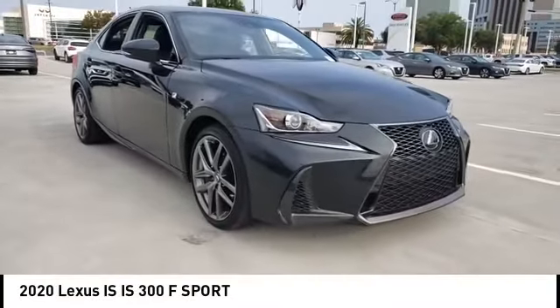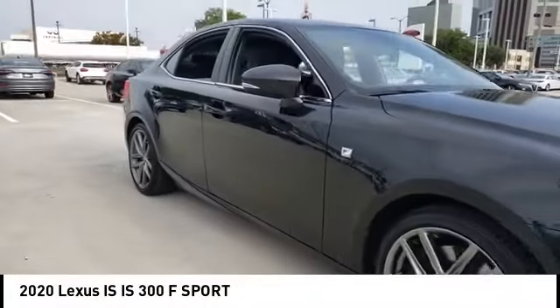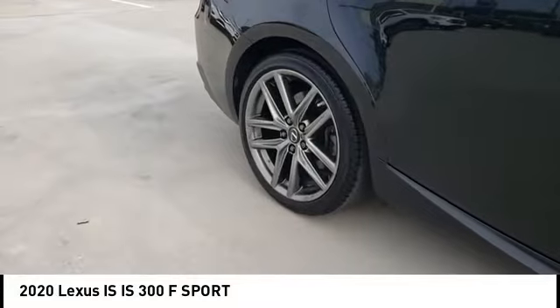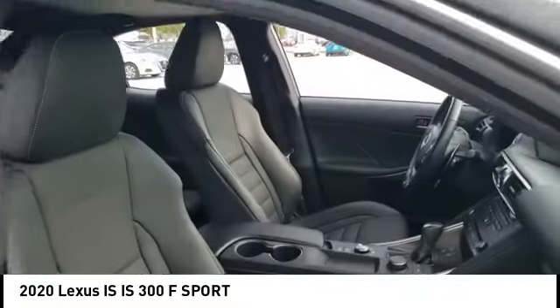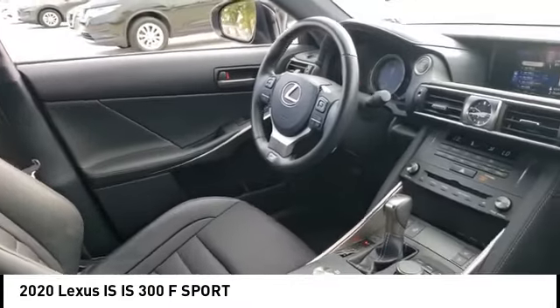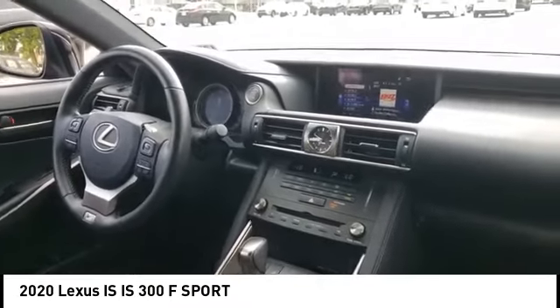Stop by and take a look at the 2020 IS. The IS is the compact luxury sedan offered by Lexus under Toyota. The IS fits the bill for sports-minded drivers looking for luxury in a compact design. This vehicle has less than 15,000 miles.